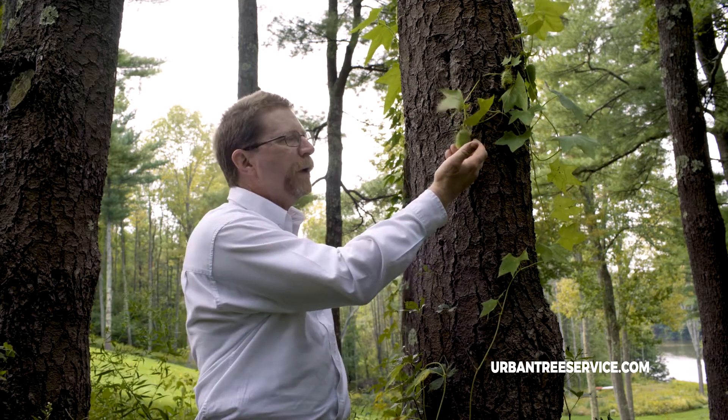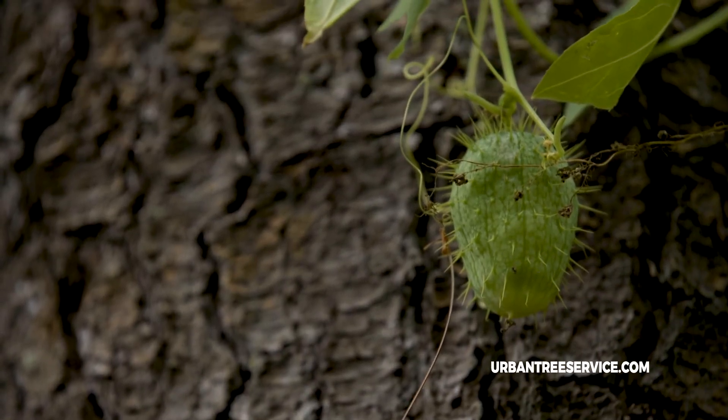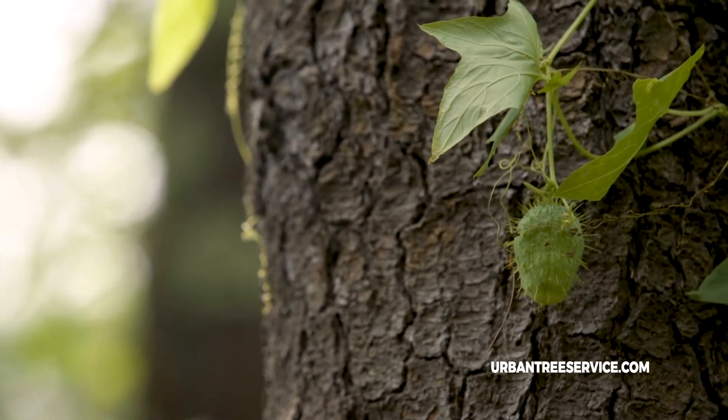Another invasive vine that we encounter sometimes is called the prickly cucumber. And looking at its seed pod, it's easy to see where it gets that name. Again, this is another non-native species of vine that can entirely take over an area if left to its own devices. This one isn't doing particularly well because of the dense shade, but in higher light situations, it is a very problematic vine.